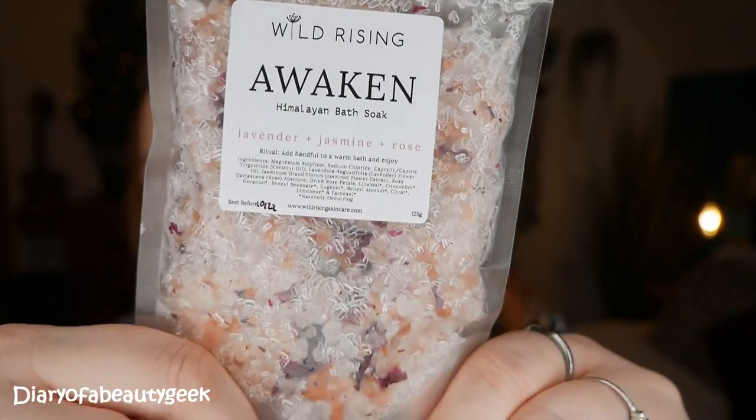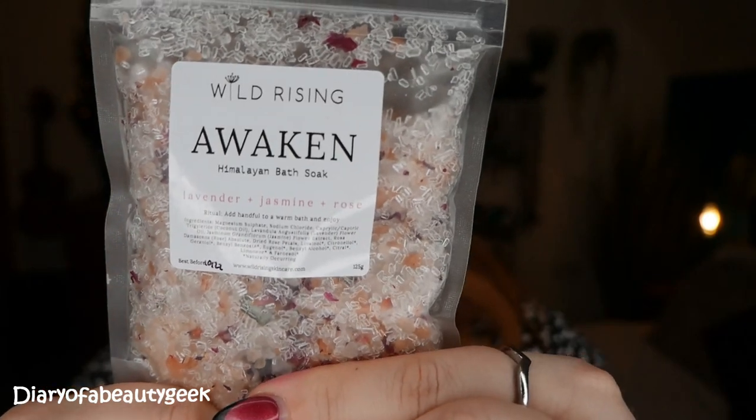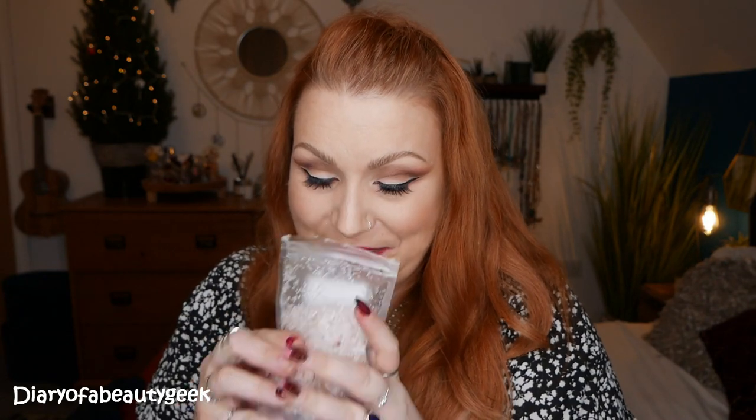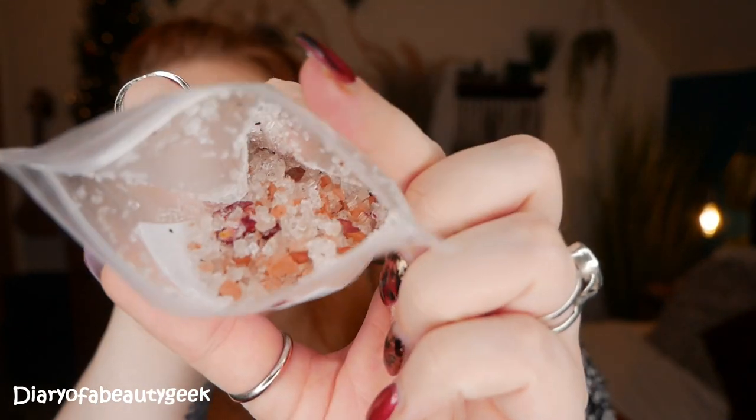Next up, this is a Himalayan bath soak by Wild Rising — this is 'Awaken' and it contains lavender, jasmine, and rose. You can see all the little bits. I opened it up for a sniff — I don't usually like rose smells, but this doesn't smell rosy at all. It smells of lavender, jasmine, and maybe lemon. It smells so nice and it looks so good — it just looks like coloured sand you might find on the beach.